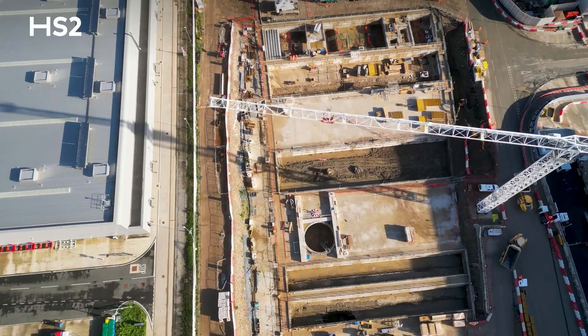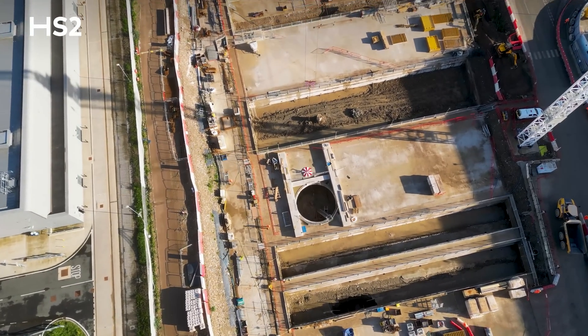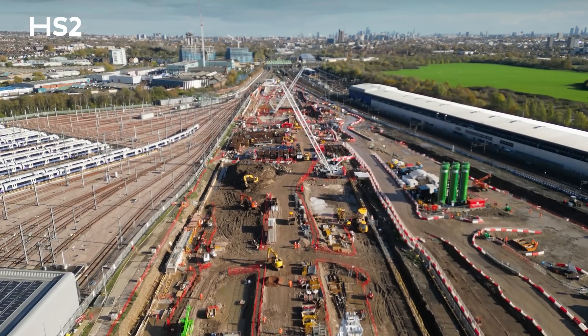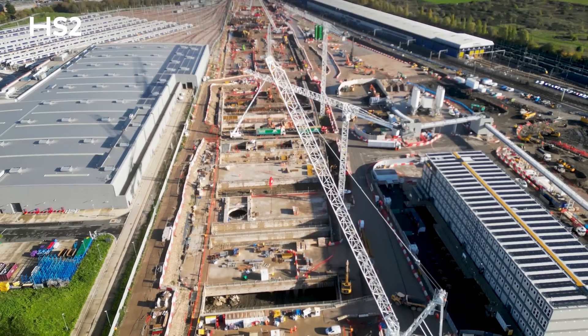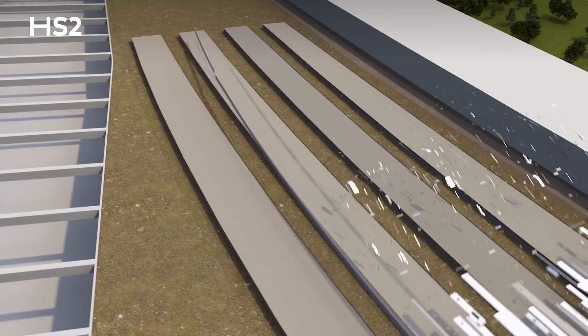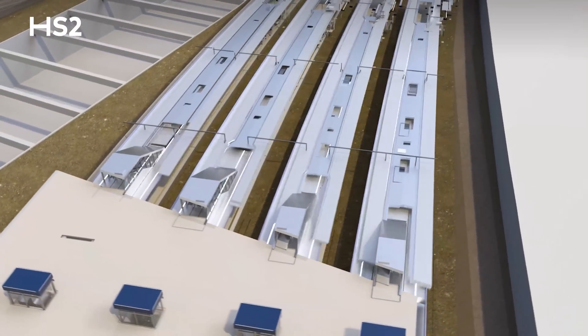I'm Andy Weber, Head of Interface Management at the Old Oak Common station site. Here at Old Oak Common we're building two stations on the same site — the first is excavated down for the underground platforms for the HS2 trains, six new platforms in total. As we embark on the next phase we'll be starting the conventional station on the surface, with eight new platforms built in the middle of the Great Western Main Line.